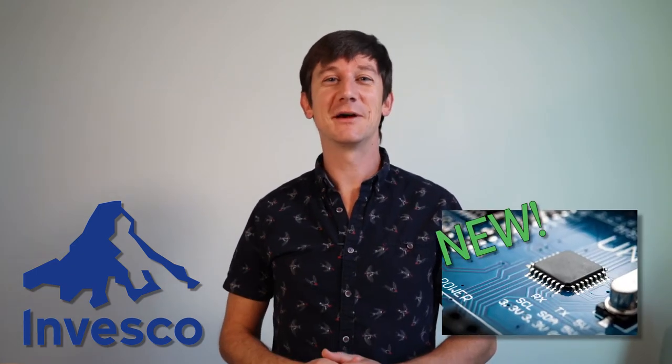Invesco Funds has graced us with a new Semiconductor ETF, and it's free. Today we're looking at the Invesco SoxQ ETF. Is this a new approach to investing in the high-flying semiconductor sector, or just a clone of what's already available to us as investors?